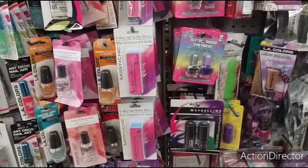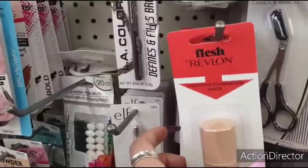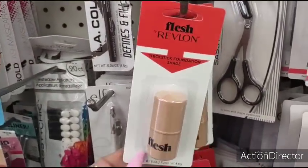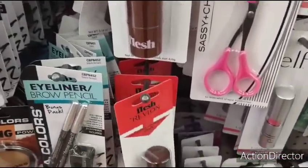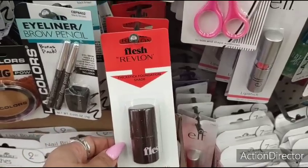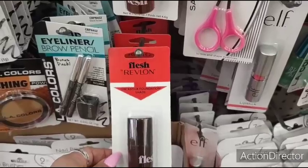There is some other stuff I wanted to show you as well — a lot of cool new stuff. I showed you guys these Revlon thick stick foundations. I actually have had the chance to use it and I really, really like it. There's a lot of them here in different shades. And hey, it is Revlon and it works really well. As a matter of fact, I'm wearing it on my face as I speak.